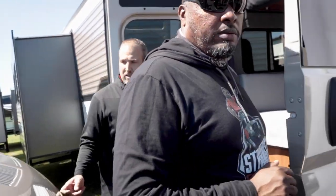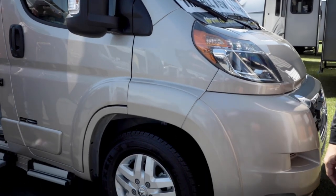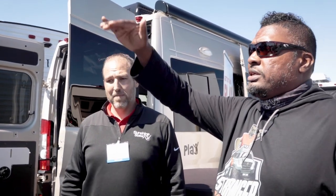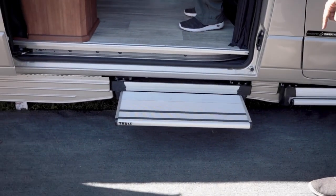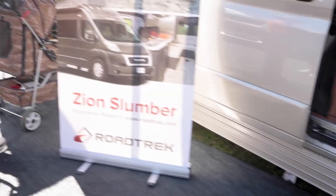Next is the one everyone's lining up to see — the RoadTrek Zion Slumber, which has a pop top. This sleeps four people inside. It's the only pop-top on the market with a full lithium system. All other pop-tops currently being made have Onan generators, but this one offers the under-hood generator, full lithium system, and solar panels — which are mounted on top of the pop top. When driving, the top closes down easily. It also has the power pop-out step on the passenger side.